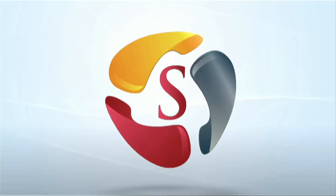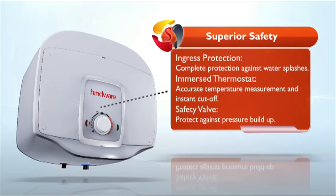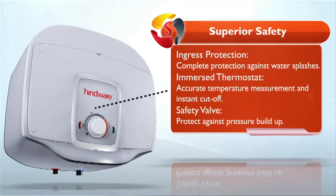In a water heater, safety is very important. In Hindware Atlantic water heaters, there is a superior safety feature. This is the only water heater with IP24 protection. Due to this, water splashes and solid objects can never come in contact with electric wires. And yes, this is also the only water heater with a thermostat inside the water tank, which always tells us the right temperature.